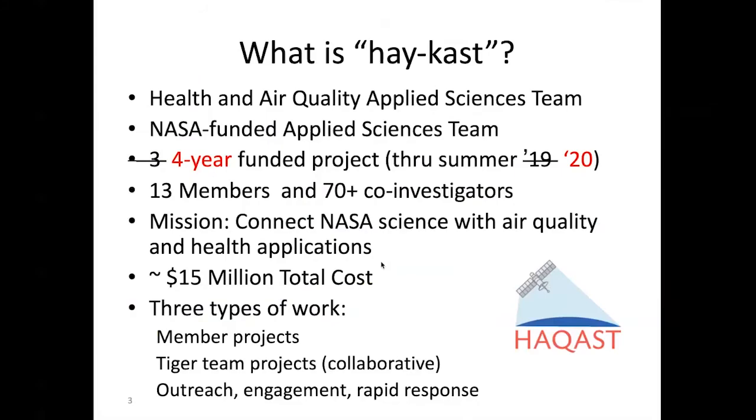HACAST is the Health and Air Quality Applied Sciences Team — a NASA-funded Applied Sciences Team structured around individual grants. There are 13 grantees, and the PIs of each grant are referred to as our members. Each of the 13 grants has multiple co-investigators, graduate students, and others involved, so overall we have well over 70 people in the HACAST community.